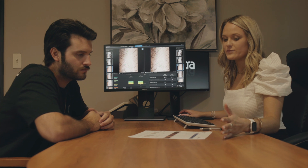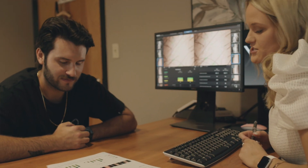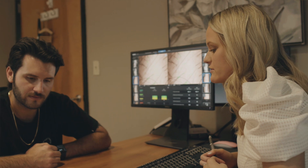It also allows us, for medical treatment patients, to understand the overall health and quality of the hair in areas that they are experiencing thinning and help design a plan that better suits their needs.